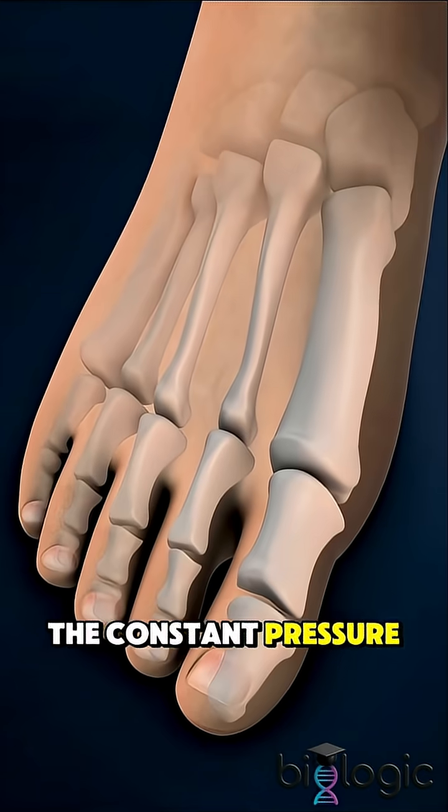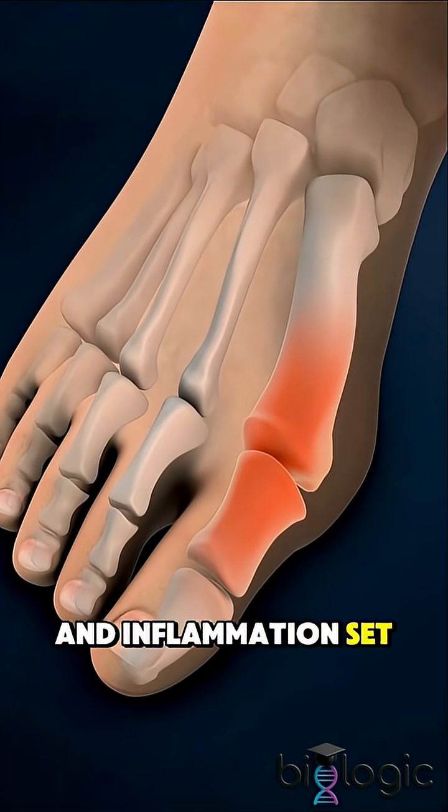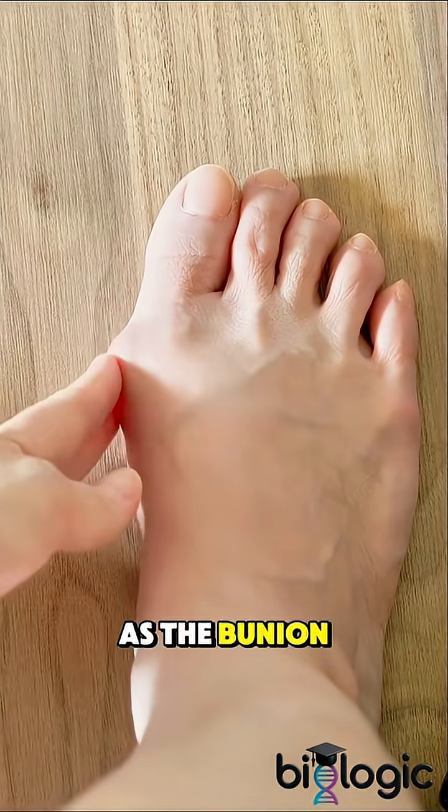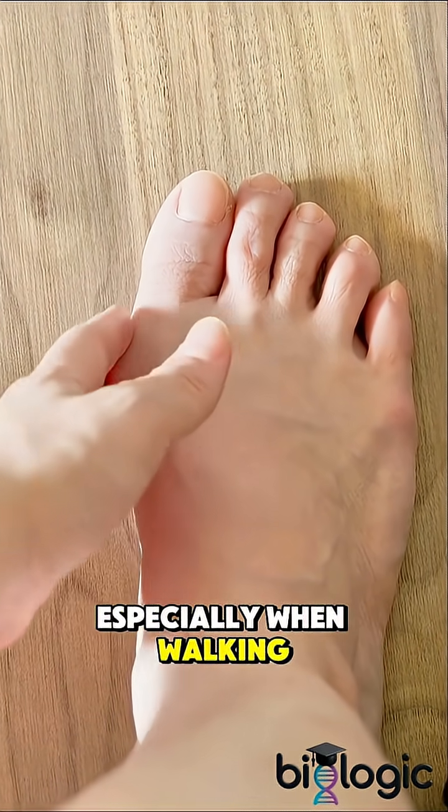The constant pressure makes the joint shift, the tissues stretch, and inflammation set in. As the bunion grows, the skin may become red, swollen, and painful, especially when walking.